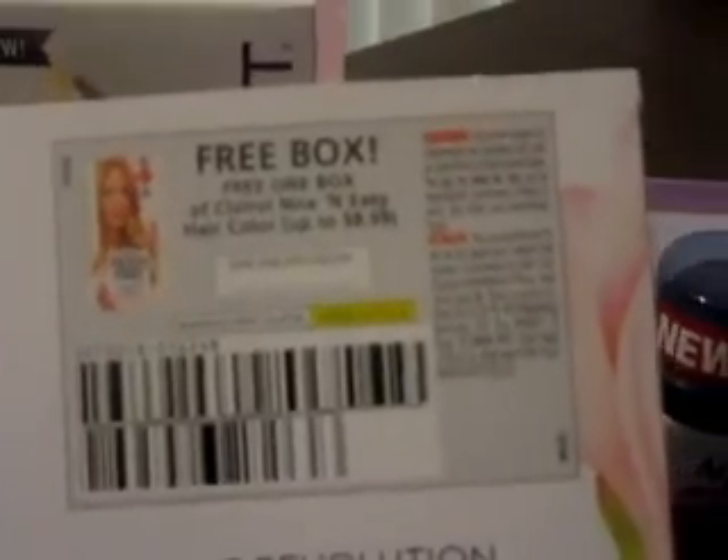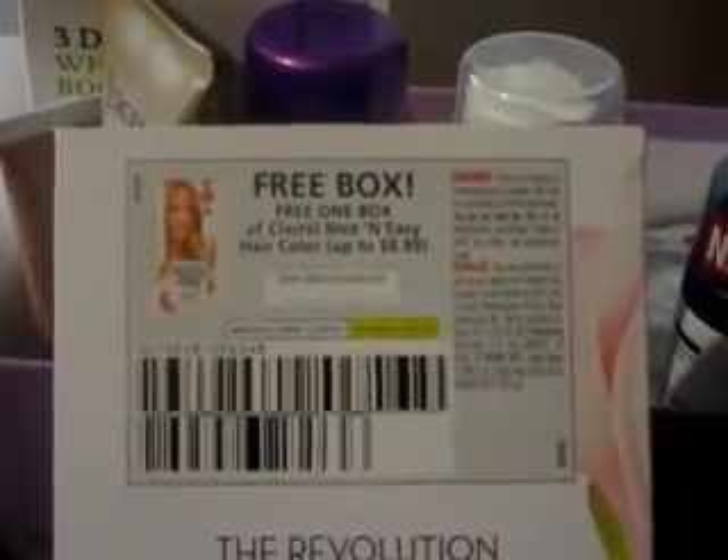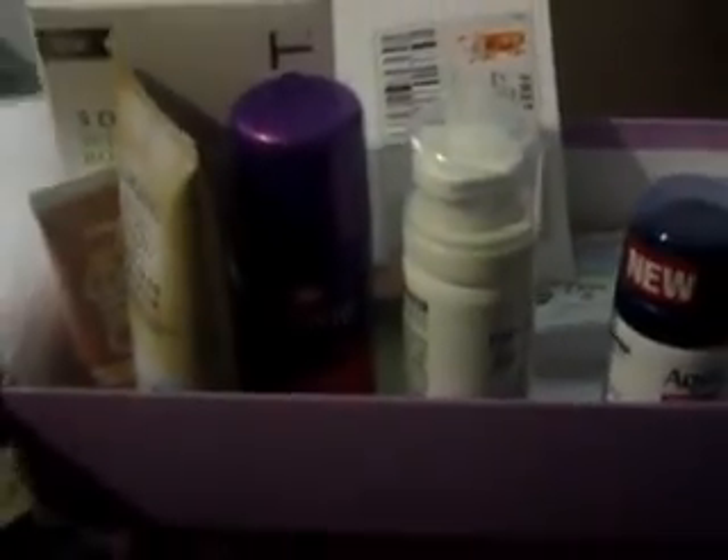It's a Clairol Nice and Easy hair color coupon worth up to eight dollars and ninety-nine cents. So if you're going to get an eight ninety-nine box of Nice and Easy hair color, you've already paid for the box — the box is about five dollars. If you're interested, please go to Walmart and subscribe. Enjoy your day, bye!